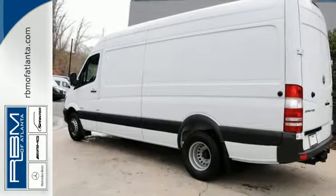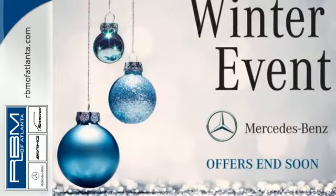Change your perception of what a commercial van can do. This Sprinter will take your business to new heights.